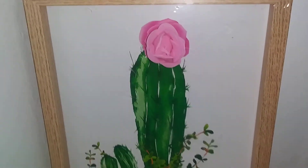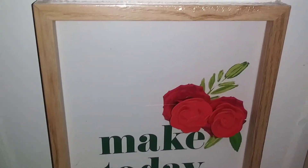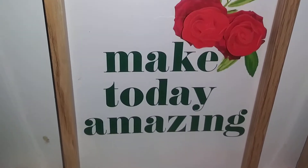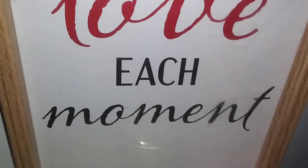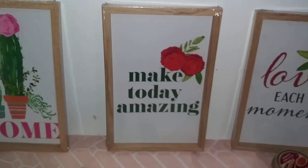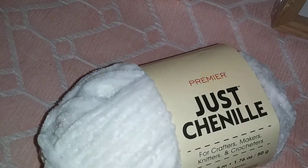It says 'Home.' Next up we have this wall decor — it says 'Make Today Amazing.' And then over here we have 'Love Each Moment.' I thought these were pretty cute. Let me give you guys an overview.